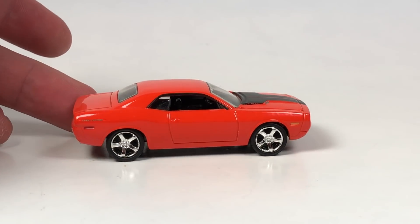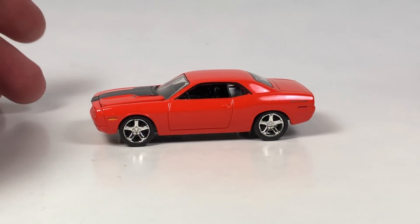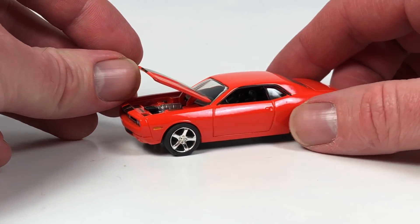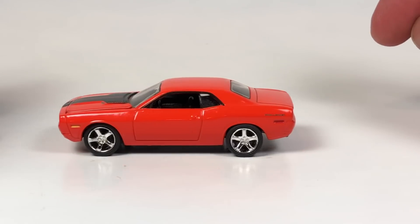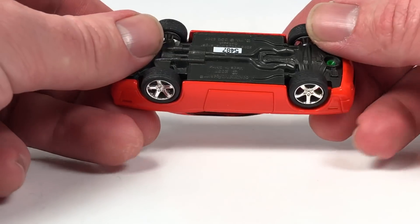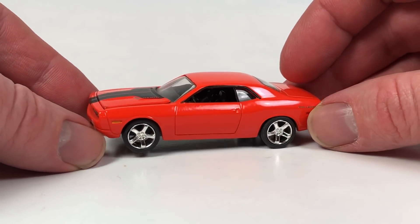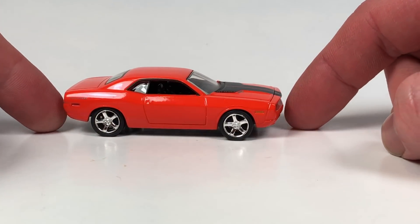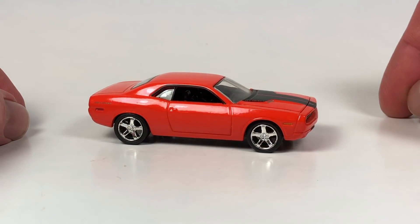Now the Greenlight cars — starting with this Dodge Challenger concept in Hemi orange. I can't stress this enough: the older Greenlight stuff just feels different. The fit and finish is different — this thing rolls so smoothly. Most Greenlight doesn't roll super smooth but this just glides. It's got a green post on the bottom; this is number 5487, probably from a Muscle Series. It's the only version of this tooling in my collection and it's a good one to have. Thank you very much Travis.